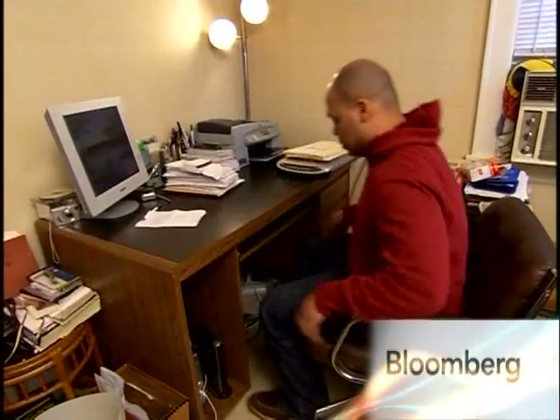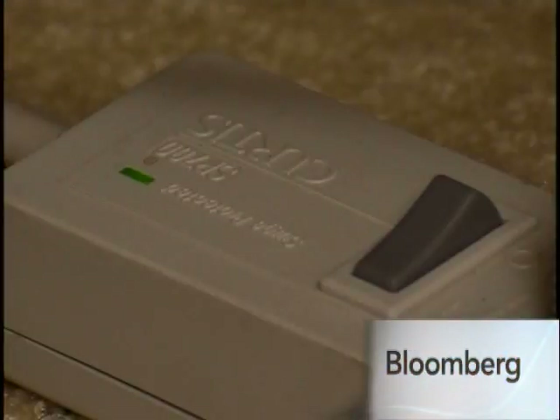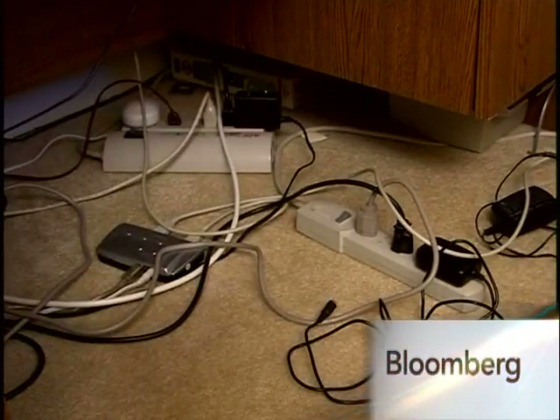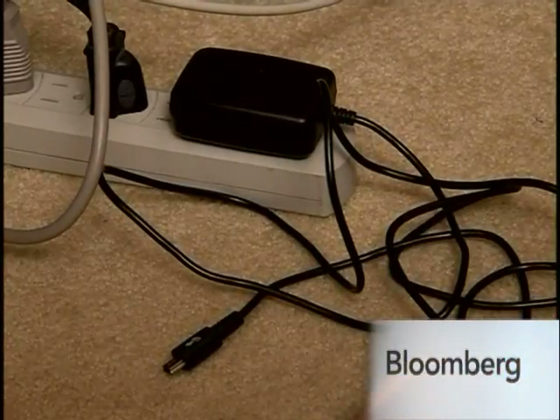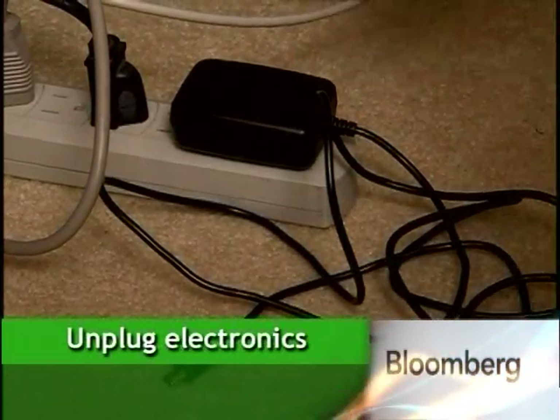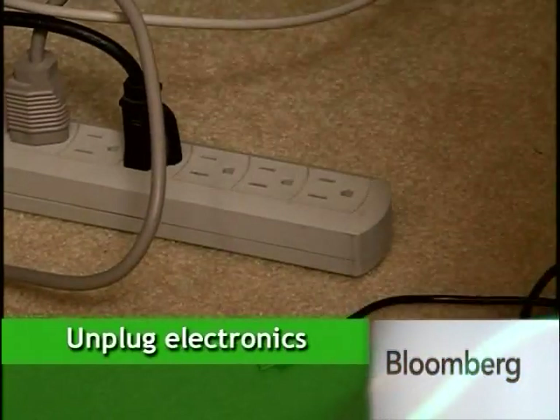We talked to green building experts all over the country for tips on saving energy. There is a lot that you can do today — small changes that add up to a big difference. 75 percent of the energy used to power home electronics is consumed while the products are off or on standby. Your cell phone charger is drawing electricity even when it's not charging your phone. So tip one: unplug electronics when you're not using them.